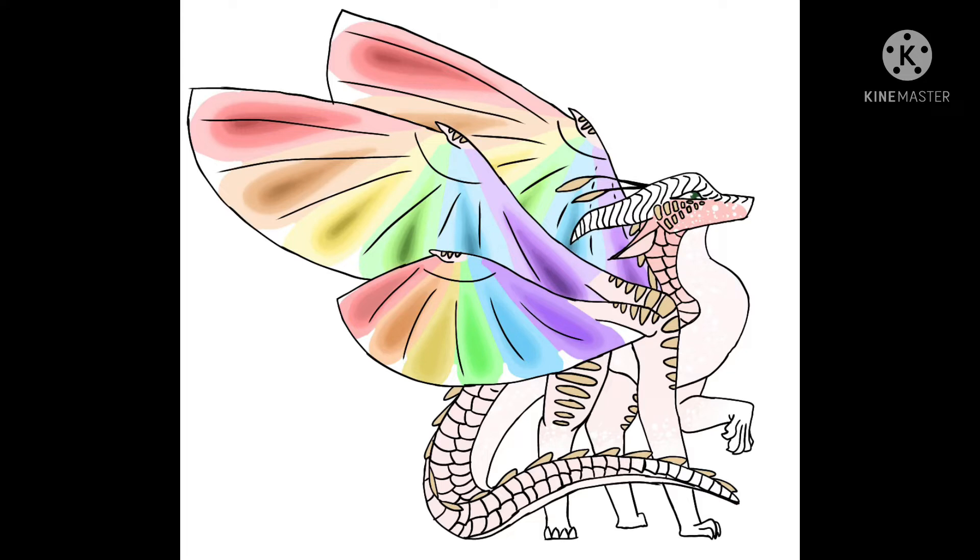The second headcanon I have is about all RainWings — this could be a little different, like hair length or style. They could be kind of wavy or have a little wave at the end. They can be longer or shorter. The little spiky end parts might come down lower than others, and some might have theirs held back more on their head, while others might have them more down.